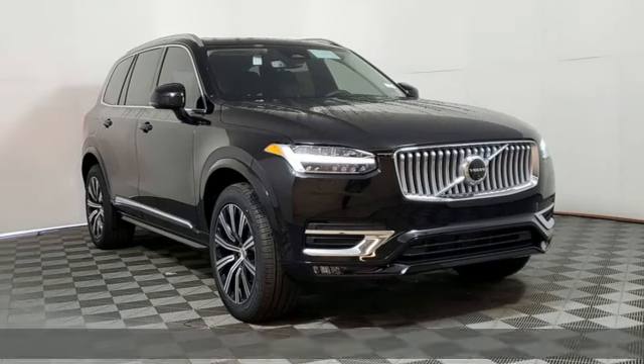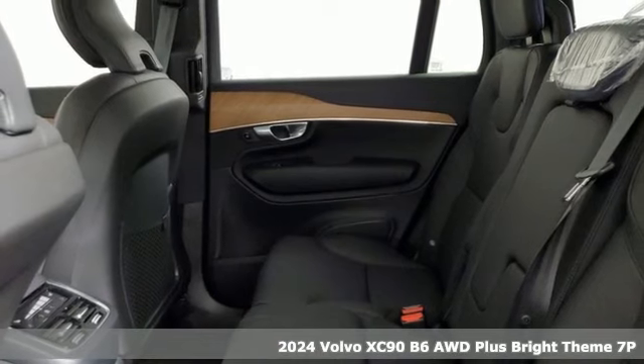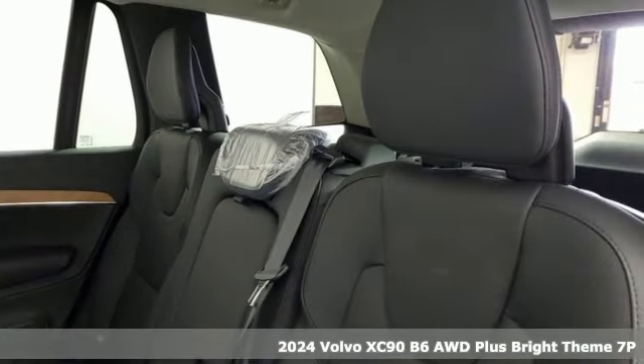Here's a new 2024 Volvo XC90. Wrapped in timeless style and luxury, the XC90 makes every drive memorable.